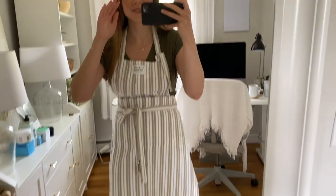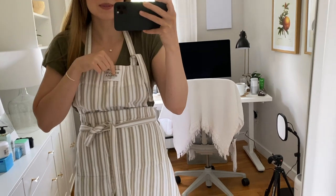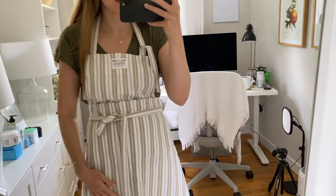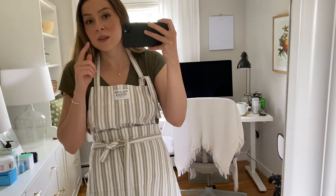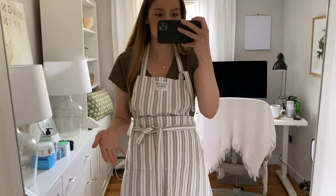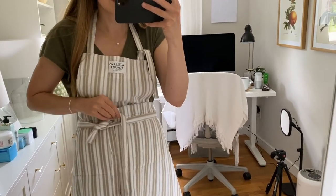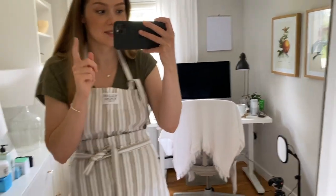I wanted to show you this apron because it's amazing. I love this thing. I don't know why I'm obsessing over an apron, but it's so good. It is by Williams Sonoma. This is like the best apron ever. If you're looking for an apron you can get for the whole family with different sizes — I think it's kid size and adult size — they come in different colors. The material is nice and thick, but it's also easy to clean. That's a big thing with this apron — it's so easy to clean.